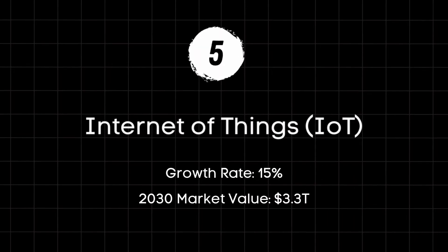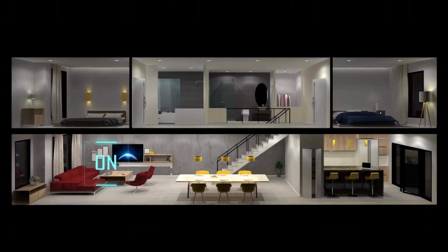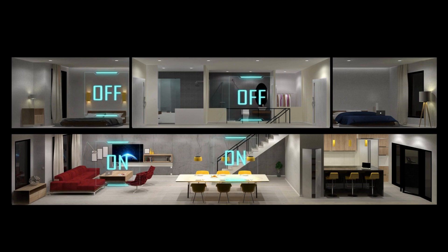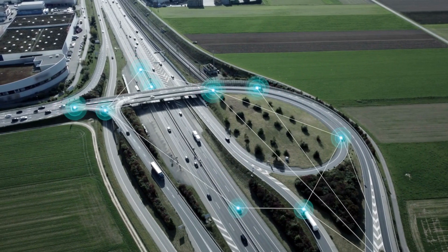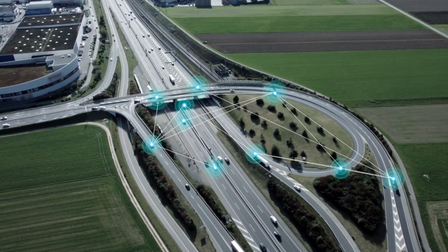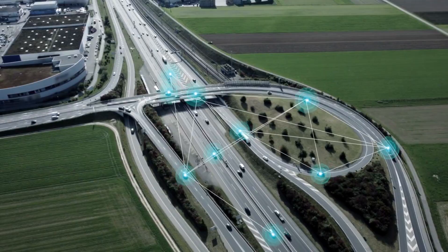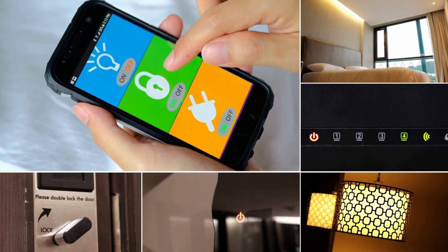As technology continues to evolve, the communication between tech needs to improve. That's the only way we can fully realize a system's full potential, and that's exactly what Internet of Things is helping us to do. Think two fully autonomous vehicles talking to each other on the road, practically guaranteeing the safety of their passengers, or smart home appliances connected directly to your Google Assistant or Alexa.